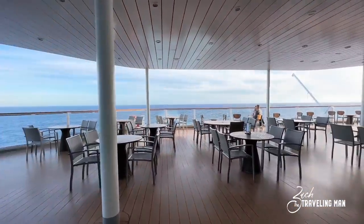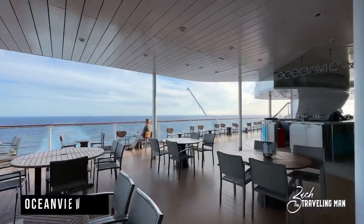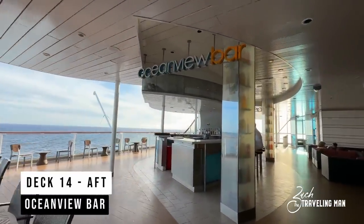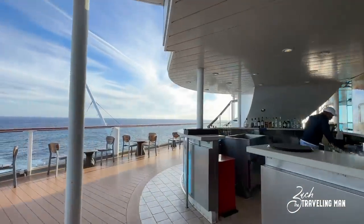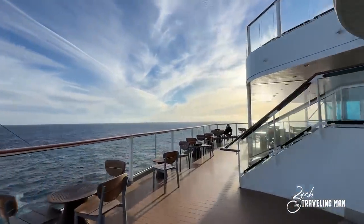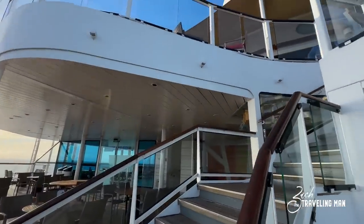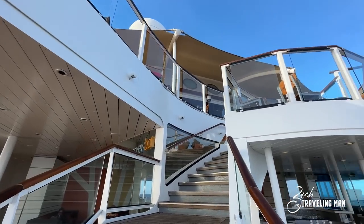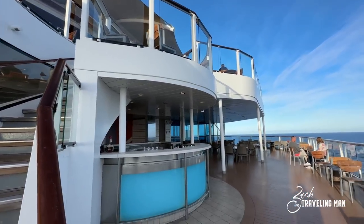Exiting toward the aft of the ship from the Ocean View Cafe, we come to the Ocean View Bar, located in the back of the ship on Deck 14. This was typically open during lunch and dinner hours — you can come out and get a drink, maybe with your meal. If you walk up the stairs one deck higher you'll be at the Sunset Bar, so there are two bars right there together on the aft of the ship: the Sunset Bar on Deck 15 and the Ocean View Bar on Deck 14.